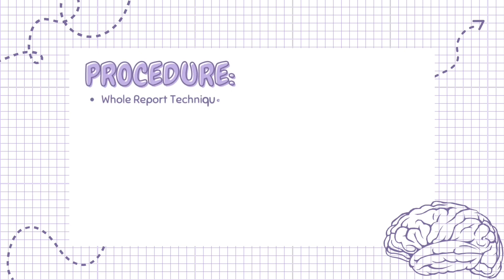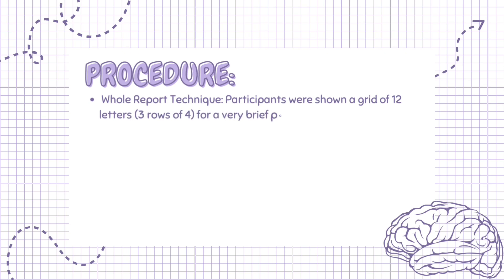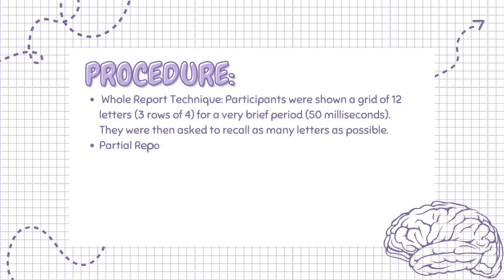Sperling conducted a study using two techniques. The whole report technique: participants were shown a grid of 12 letters, three rows of four, for a very brief period of 50 ms. They were then asked to recall as many letters as possible.